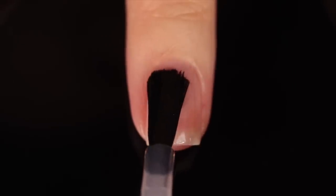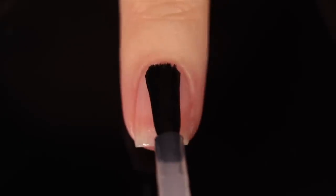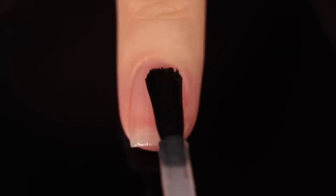As with all of my swatch review videos, I am using base coat underneath all of my swatches just to protect my natural nail and prevent any stains. Today I'm using one of my favorites, the Orly Bonder Base Coat.